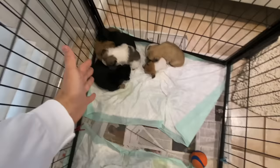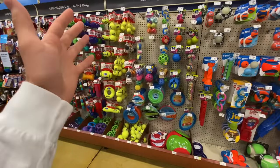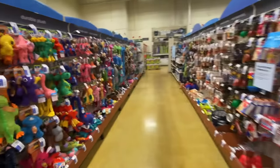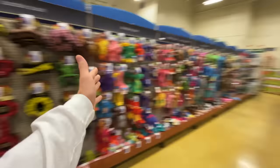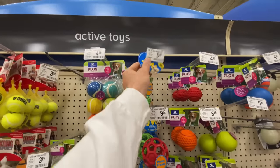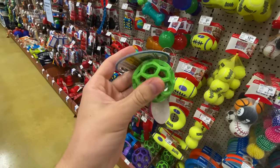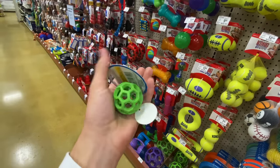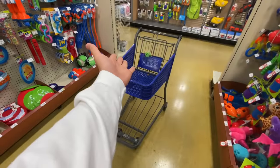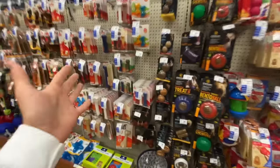I am in PetSmart now, and wow, we have a selection — probably over a thousand dog toys! The very first toy that caught my eye is this one right here. It's only $5.99 and this little ball is going to be perfect for the puppies because it's nice and soft on their teeth. I want to get a variety of toys for enrichment, so let's toss that in the cart. You want to give them a variety of toys — different textures, different hardnesses, all that stuff.